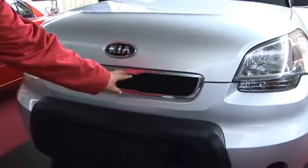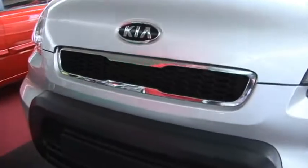La presentación ha cambiado. Hoy en día el Kia Soul viene con un cromado de extinción en la parte de adelante.